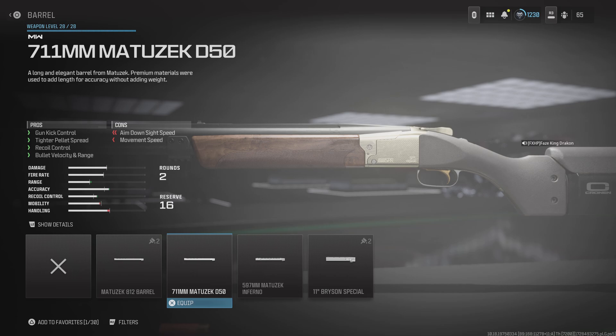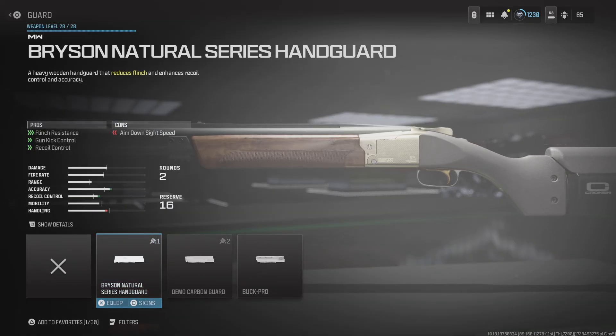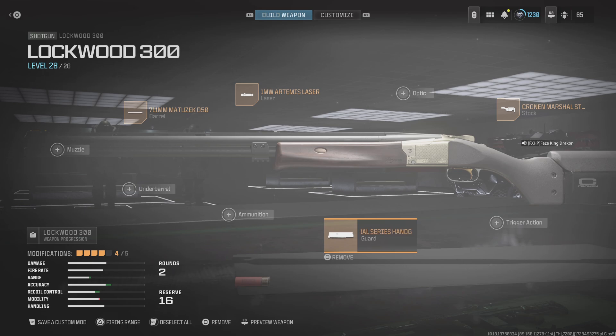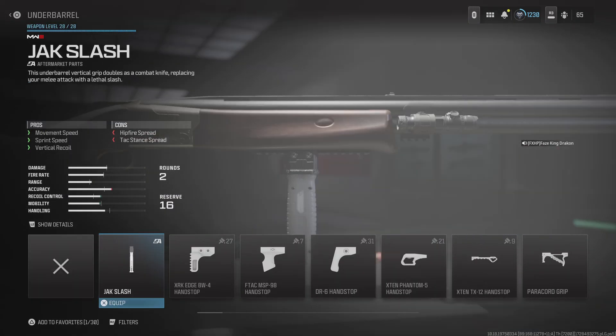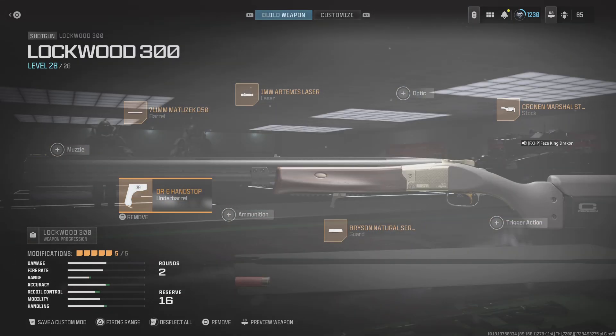I picked the 700 11mm Essek D50. For the hand guard, I picked the Bryson Natural Series hand guard. As you can see it lowered my handling down a bit, so I go over to the DR6 hand stop and select it instead.